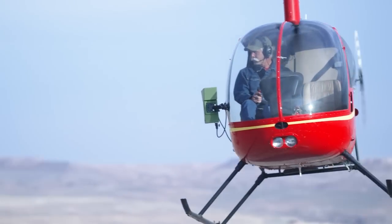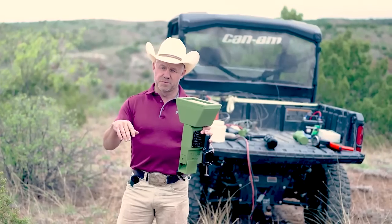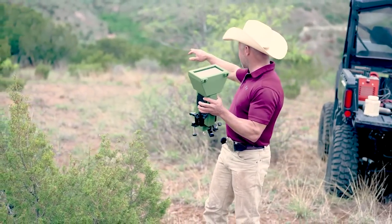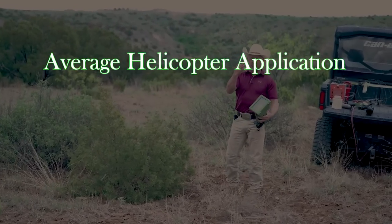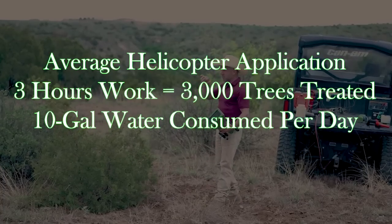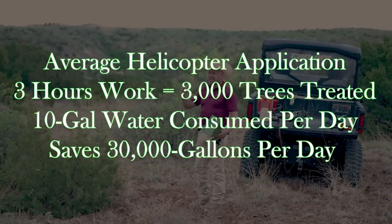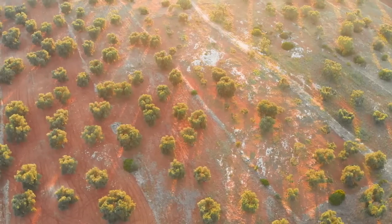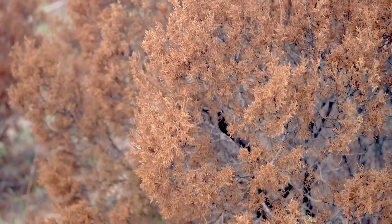Right now we're saying a thousand trees an hour with the helicopter. Three hours of fuel — three thousand trees on one tank. These little trees drink about five to ten gallons of water a day, the bigger ones twenty-five to thirty gallons. At just ten gallons average per tree, three thousand trees saves 30,000 gallons of water a day. Over a 200-day growing season, that's six million gallons saved. These little trees are like ticks on the earth, sucking all the water out.